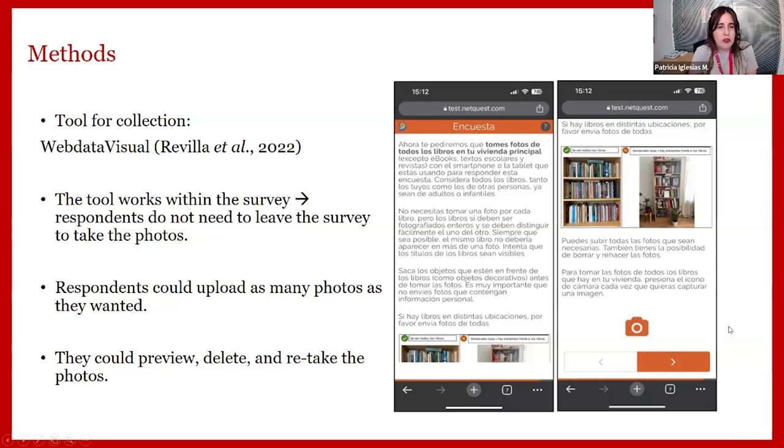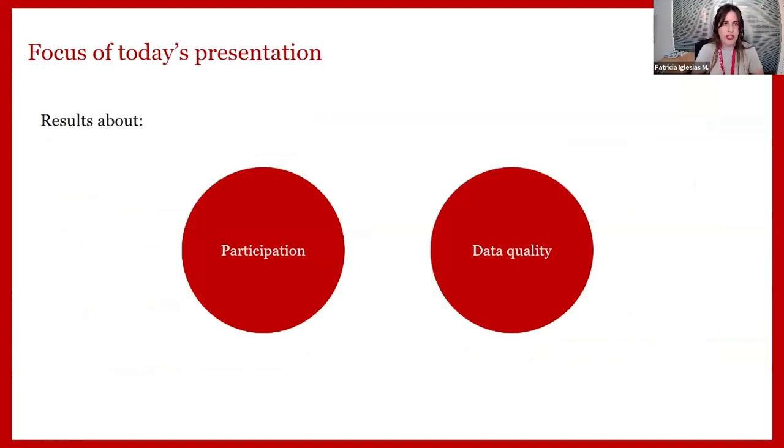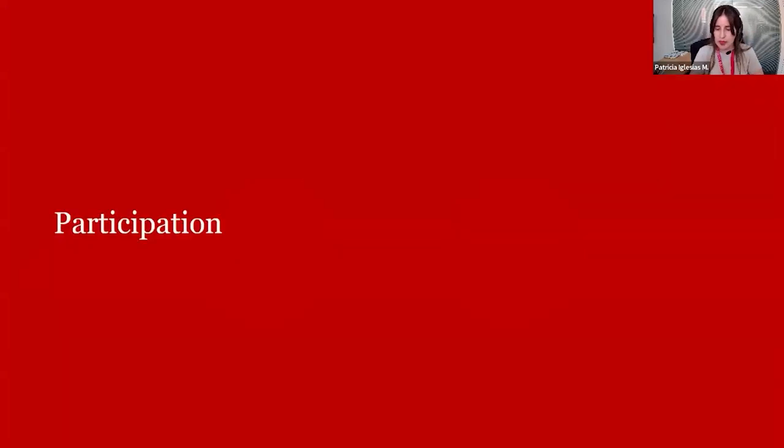Respondents could upload as many photos as they wanted. Information was classified by two researchers with an overlap of 100 images to assess consistency, and detailed guidelines were developed — available in Open Research Europe. The focus of today's presentation will be on participation results and data quality regarding the information submitted by respondents.